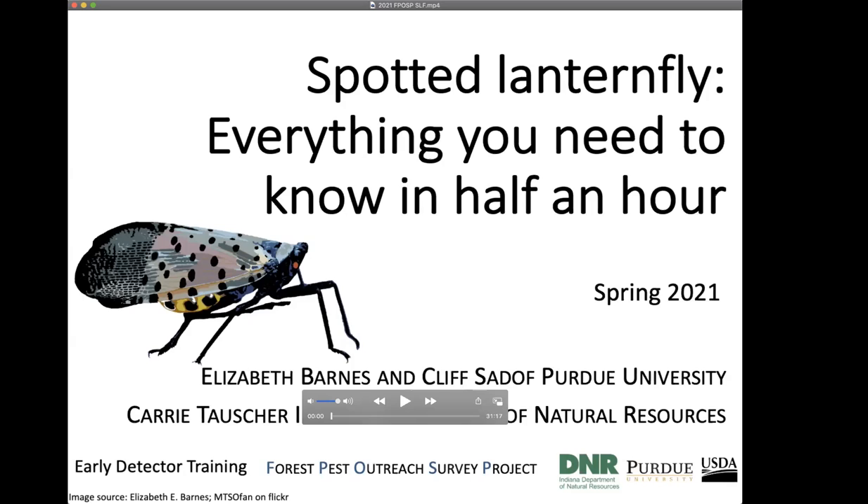Thank you for attending today. Good morning everyone. Welcome to the second 'Everything You Need to Know in Half an Hour' series. We did Gypsy Moth yesterday, and today we are going to talk about Spotted Lanternfly. These talks are kind of an experiment to try out shorter, half-hour webinars through Emerald Ashboro University.